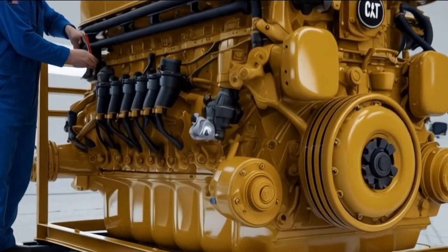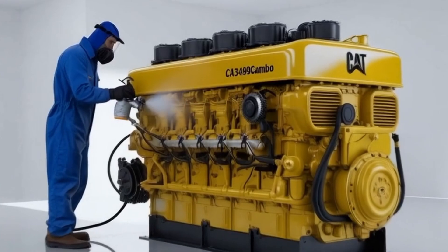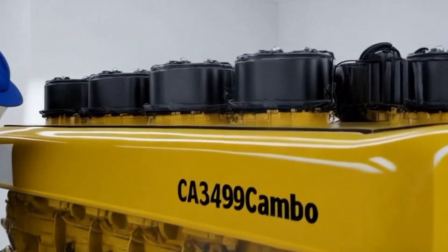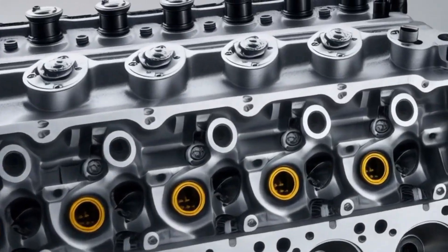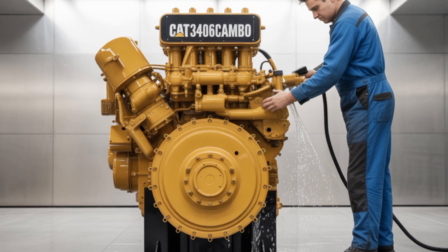Welcome back to CarWow 787, where we dive deep into the machines that keep the world moving. If you're passionate about diesel power, semi-trucks, and the engines that drive them, you're in the right place. Don't forget to subscribe and hit the notification bell so you never miss our in-depth explorations of these mechanical marvels.